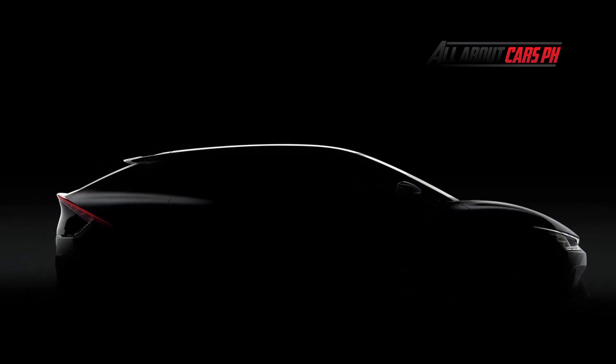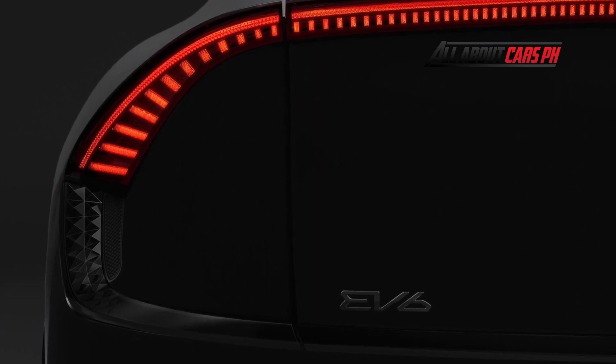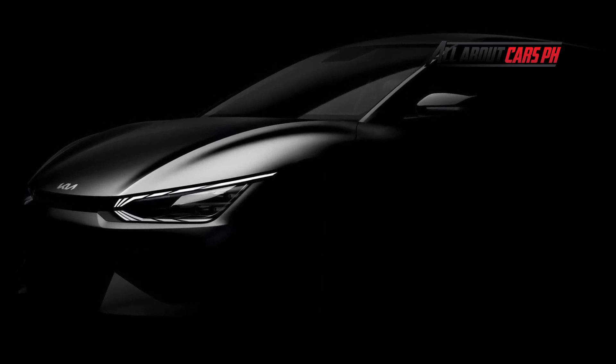What do you think of the 2022 Kia EV6? Let us know in the comments. Please don't forget to subscribe, like, and share our channel for more updates. Thank you very much for watching.